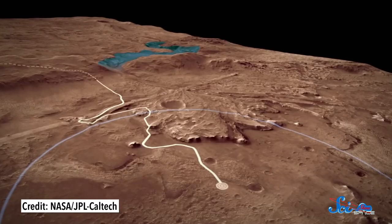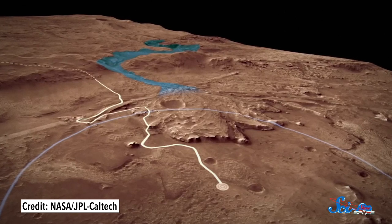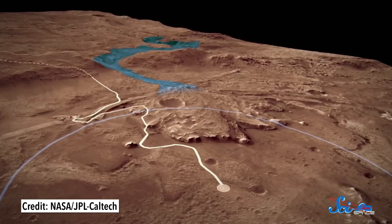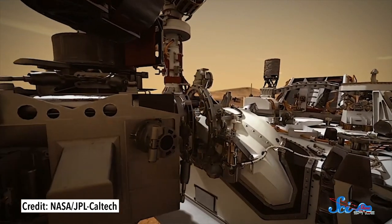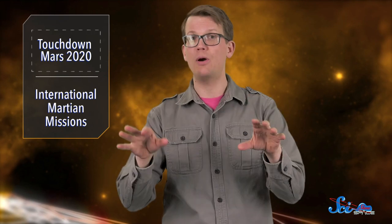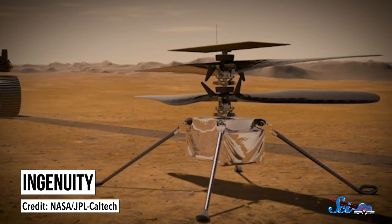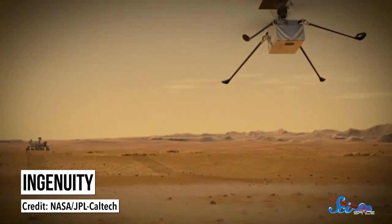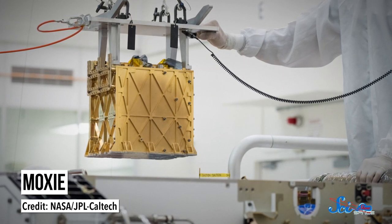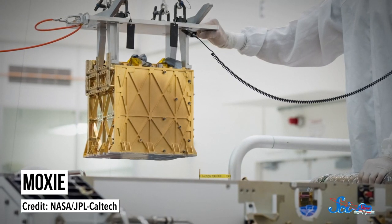Perseverance will begin its hunt for the chemical remnants of life amongst rocks up to 3.8 billion years old. Conveniently, it managed to land only two kilometers from the site of a former river delta, which is a prime location for that hunt, since life as we know it requires water. The rover will also collect small samples and store them for a future mission capable of returning those samples to Earth for deeper analysis. The Mars 2020 mission also includes a couple of prototypes: the helicopter named Ingenuity, which in a couple of months or so will hopefully be the first craft to fly on another world, and the instrument MOXIE, which will demonstrate a way future human explorers could create oxygen gas from Mars' mostly carbon dioxide air.